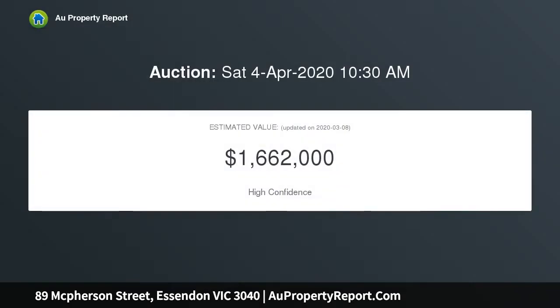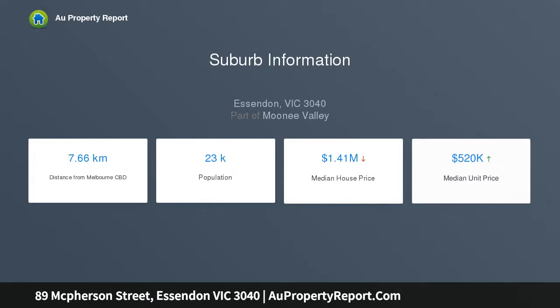Awaiting restoration and deserving of its character, the property includes a rear self-contained one-bedroom unit, while your builder creates a masterpiece combination of modern living and period charm.